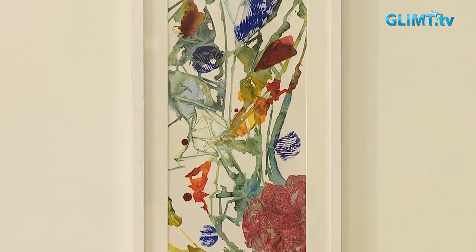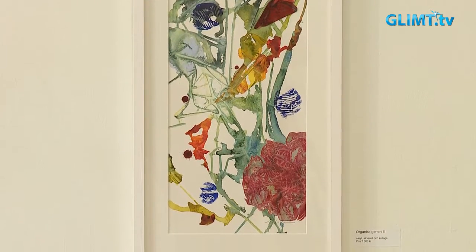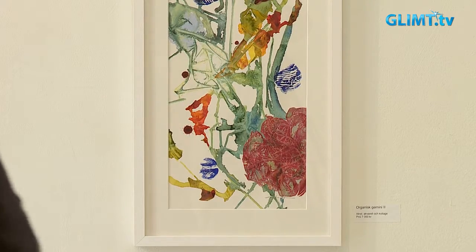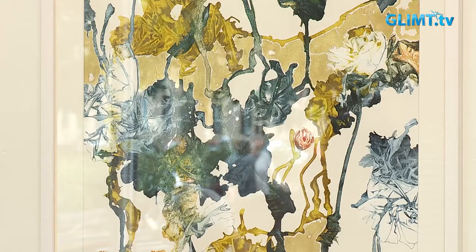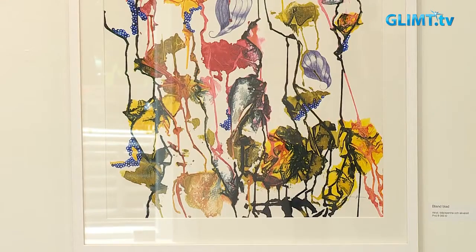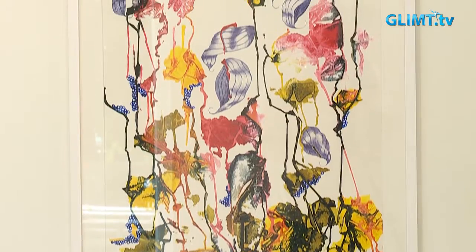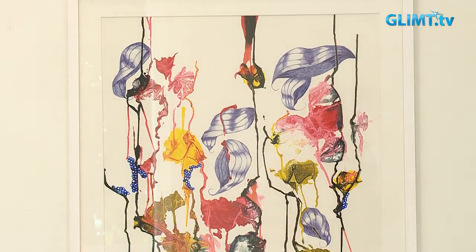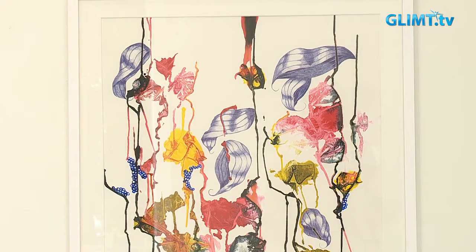Kan du ta oss igenom din kreativa process? Det organiska är en sorts kärna i det jag håller på med. Och de tekniker som jag jobbar i är kanske också fördelaktiga till att göra just organiska mönster och känsla. Blad, grenar, kvistar, lite blomliknande. Men jag vill ju inte skriva på näsan exakt.